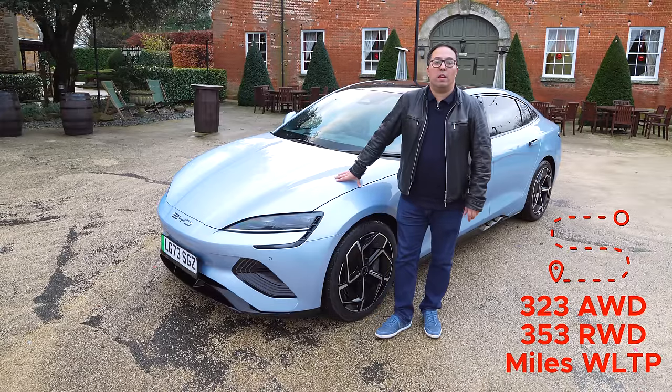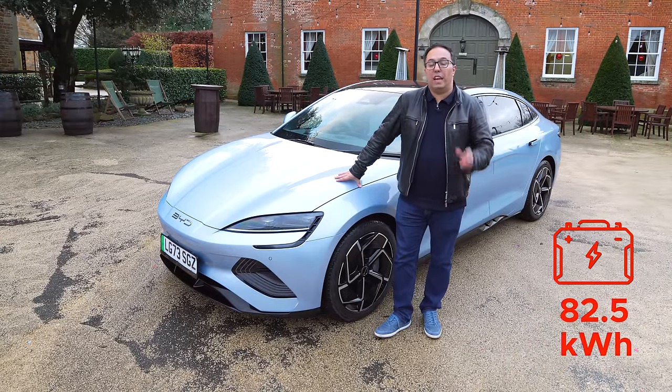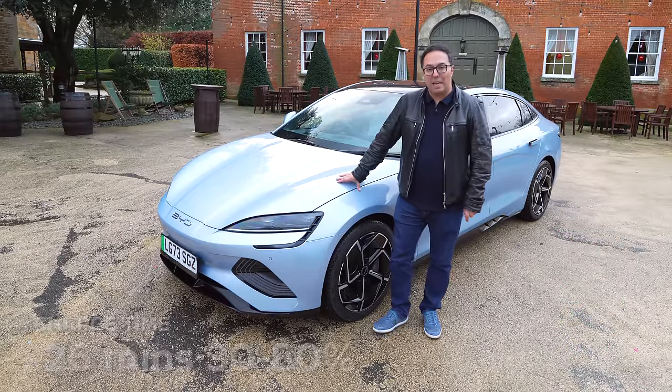The range goes to about 330 miles on the faster version, and it's 350 miles on the less fast, over 300 horsepower version. I mean, that is amazing.